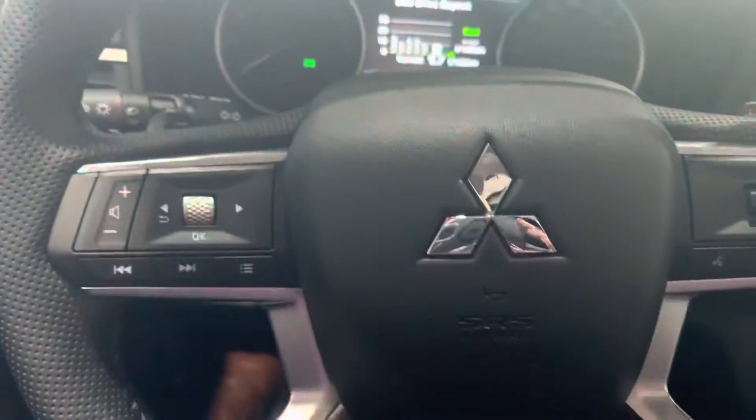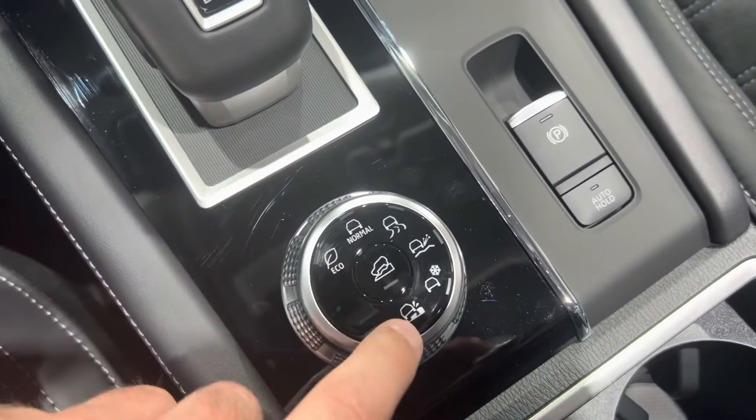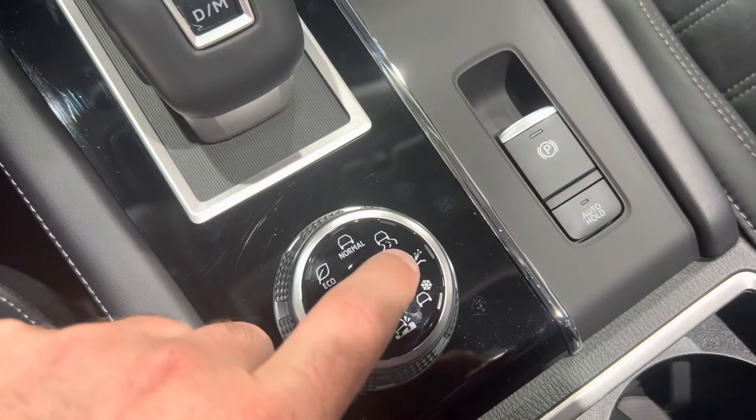You've got your hands-free audio. Now let's take a look at the trunk. You do have six different drive modes, everything from Eco to Mud — Mud can be used for deep snow — and you've got Snow, Gravel, Tarmac, and Normal. You've also got a power liftgate in the back.